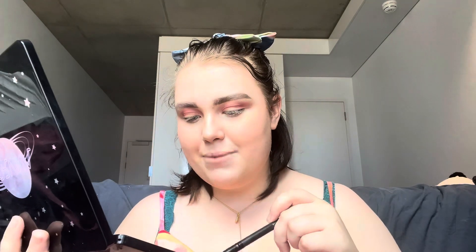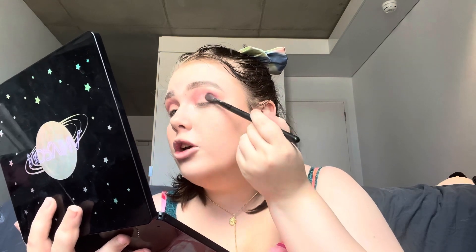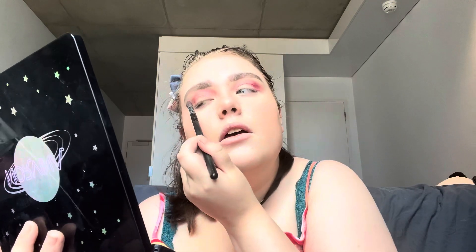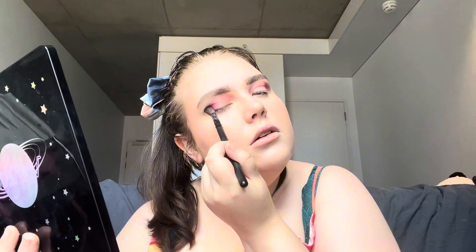I'm trying to match my top today, which I really like. Now I'm using shade D5 to make the look a bit deeper, just in the outer corner to add some depth. Then I'm applying D2 with a flat eyeshadow brush — number six — in the outer corner.